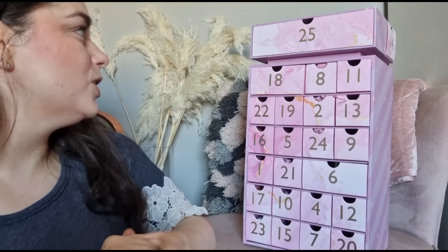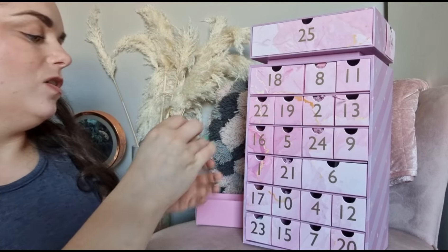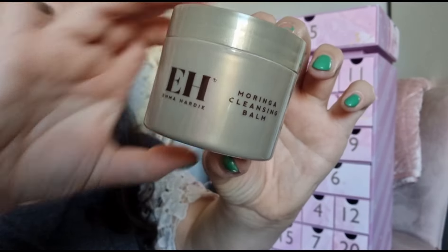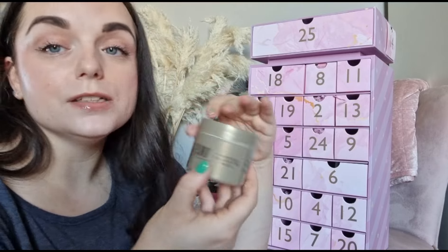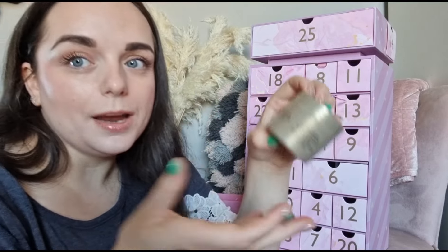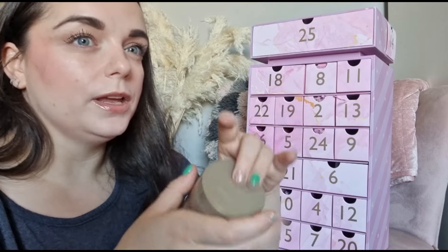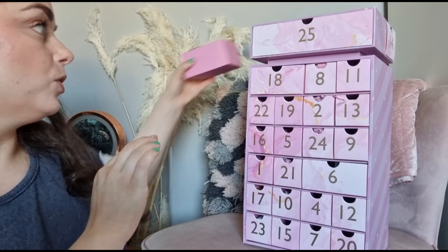Day number three - on the side here we've got an Emma Hardy product, the Moringa cleansing balm in a 30g size. On the Emma Hardy website this costs £18 for this size. I've had this - it's really nice, but it's not one I'd purchase myself as I have other cleansing balms I prefer. Still, it's a nice product and I'm happy with it.